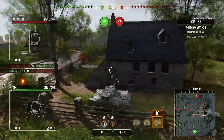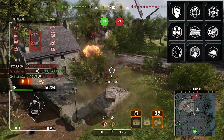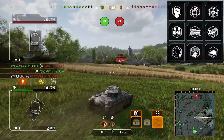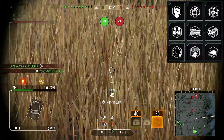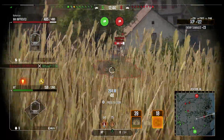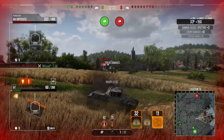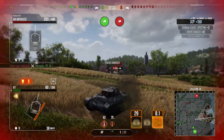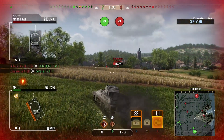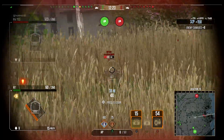In terms of crew on this tank, I run Born Leader, Rapid Reload, Sixth Sense, Situational Awareness, Camouflage Expertise, Muffled Shot, Steady Aim, Snapshot, and Run and Gun. The gun perks make this gun a lot nicer because it is fairly derpy. Camouflage Expertise and Muffled Shot to make the most of your camo when you're firing. In terms of equipment, I run Vert Stabs, Optics, and the Camo Net. I run Optics to make my view range as good as it possibly can be, Camo Net to make my concealment better because I am a light tank and concealment is really important, especially at tier 5 where there's low view ranges. And Vert Stabs to make this gun 20% more accurate, because it is a little bit derpy.